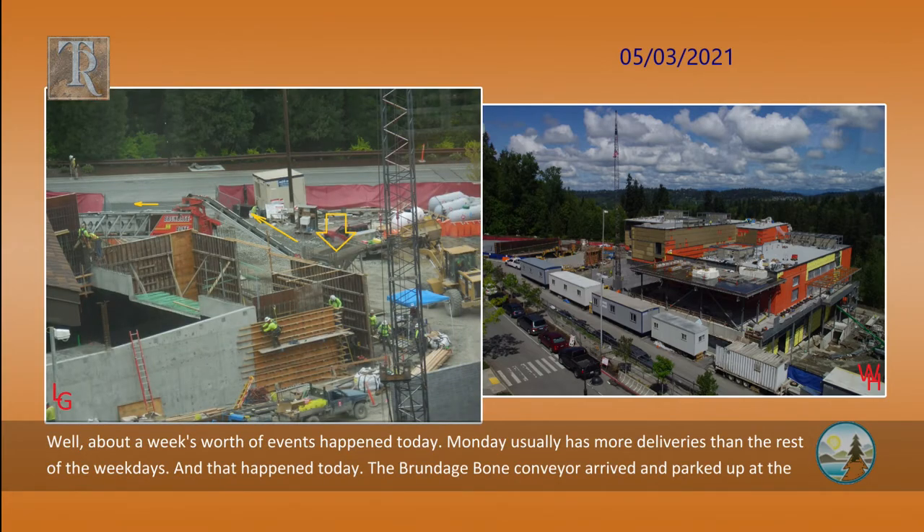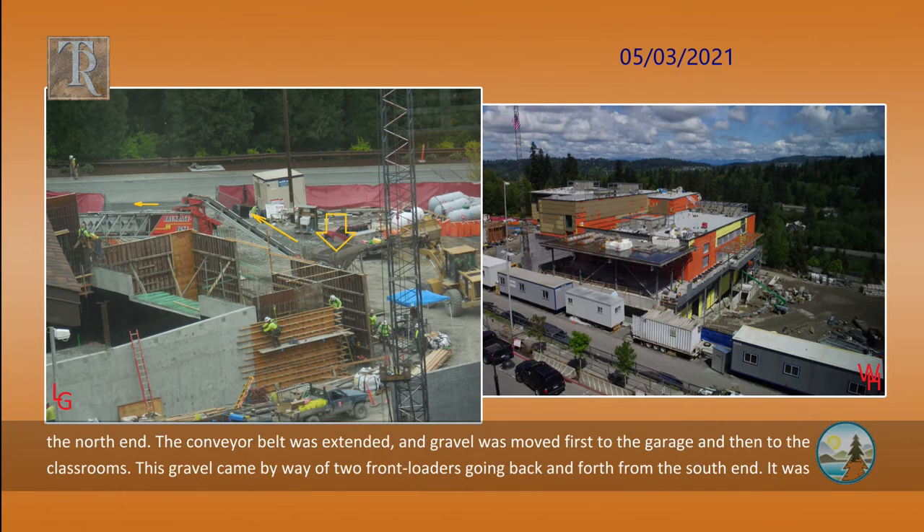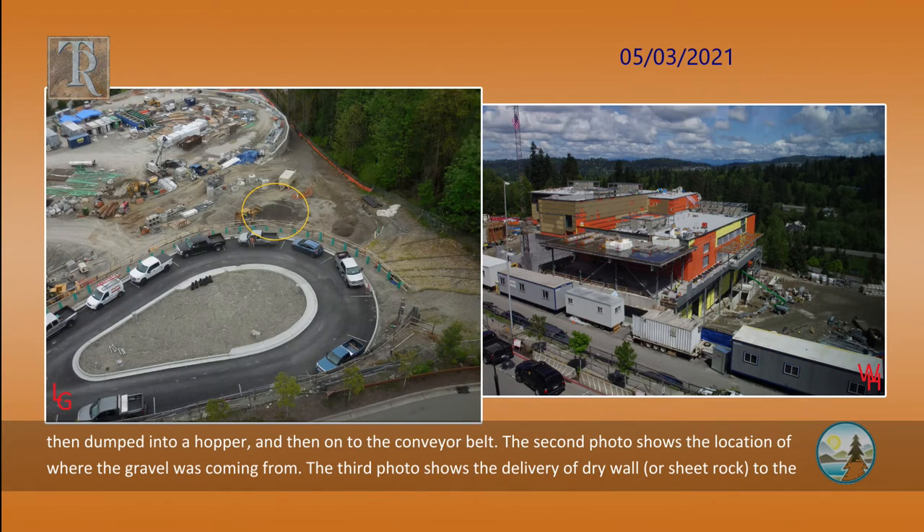About a week's worth of events happened today. Monday usually has more deliveries than the rest of the weekdays, and that happened today. The Brundage Bone conveyor arrived and parked up at the north end. The conveyor belt was extended, and gravel was moved first to the garage and then to the classrooms. This gravel came by way of two front loaders going back and forth from the south end. It was then dumped into a hopper and then onto the conveyor belt.